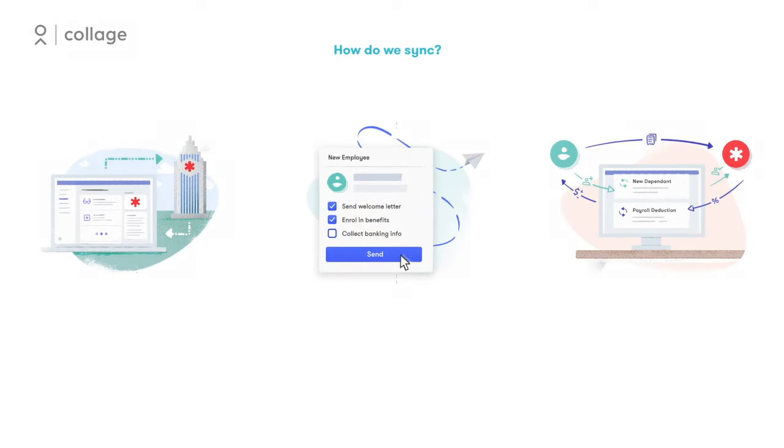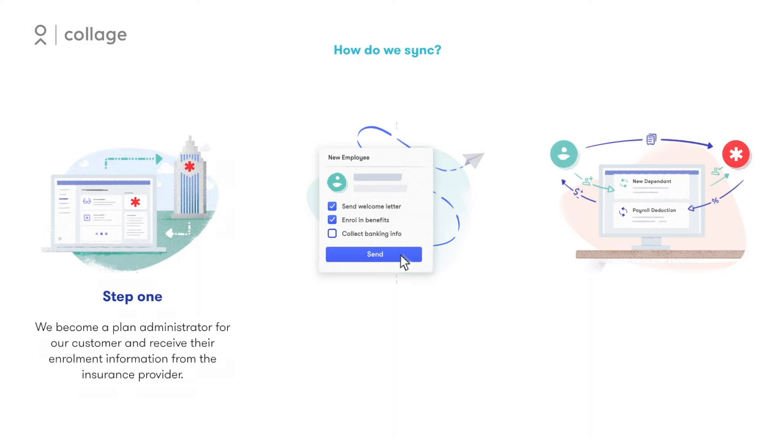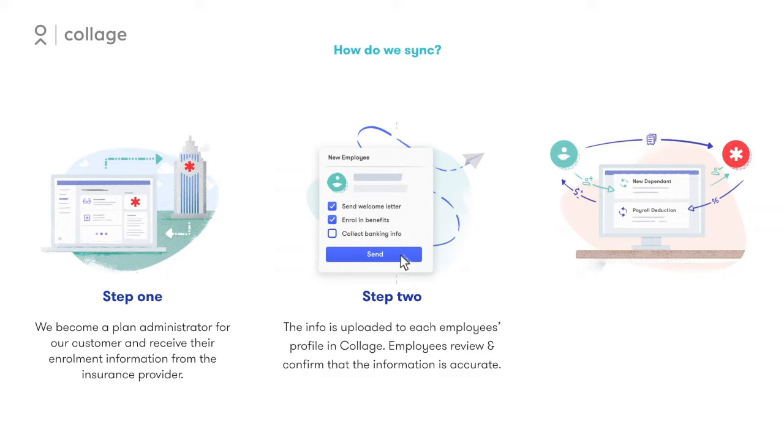In order to sync the company's benefits plan to the Collage platform, we receive the customer's enrollment information directly from the insurance company. This information is uploaded into Collage and tied to each employee's profile. Employees will have the opportunity to review and confirm that the information is complete.